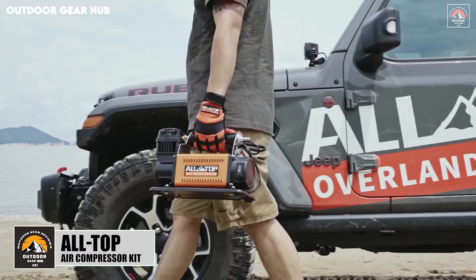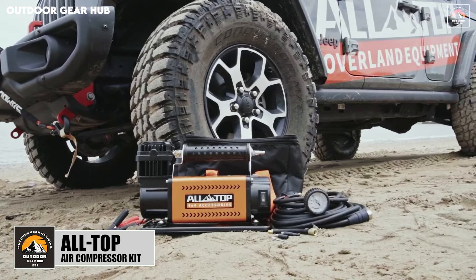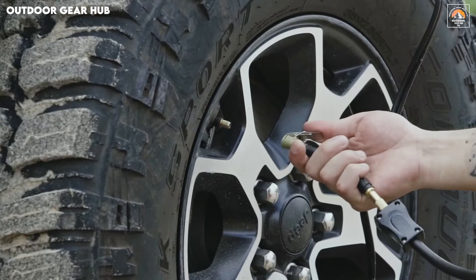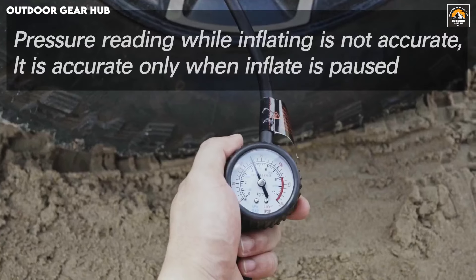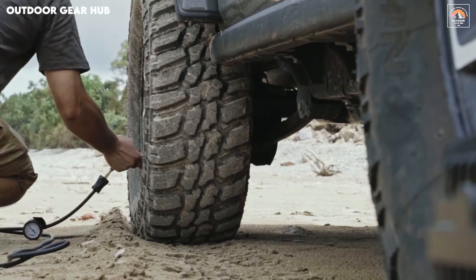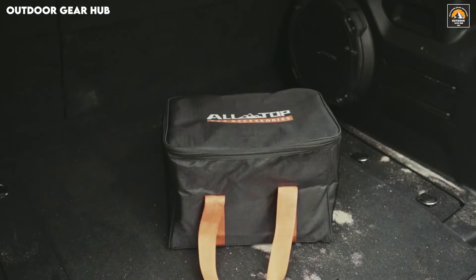The Alltop Air Compressor Kit stands out as a robust and adaptable solution for anyone venturing into off-road terrains or outdoor adventures. With its 12-volt portable inflator pushing a maximum pressure of 150 psi and an impressive 7.06 CFM airflow, this tool is crafted to handle more than just tire inflation. The inclusion of a heavy-duty nylon tool bag ensures all accessories stay organized, while the 26-foot rubber air hose offers enough reach to tackle various tasks without hassle. From inflating large tires to powering pneumatic tools, this compressor packs the punch to meet rugged demands.